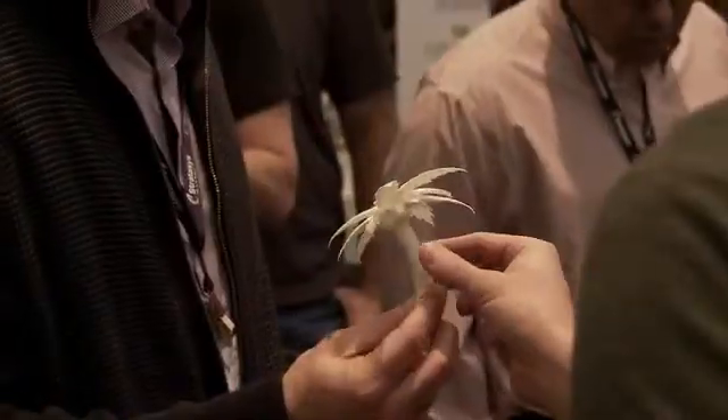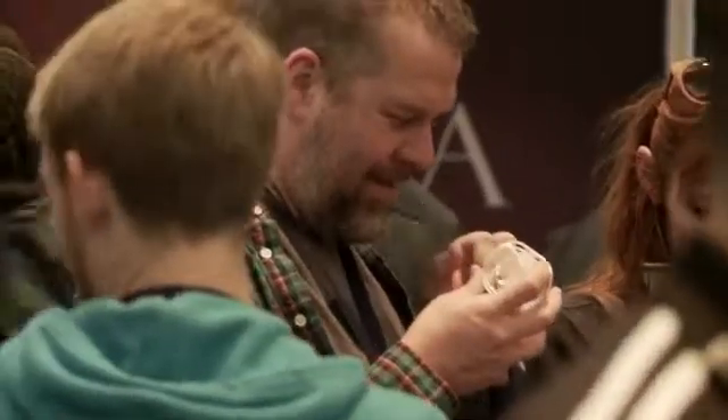Making 3D modeling affordable and accessible to everyone has always been our goal. Kickstarter can help us make that a reality.